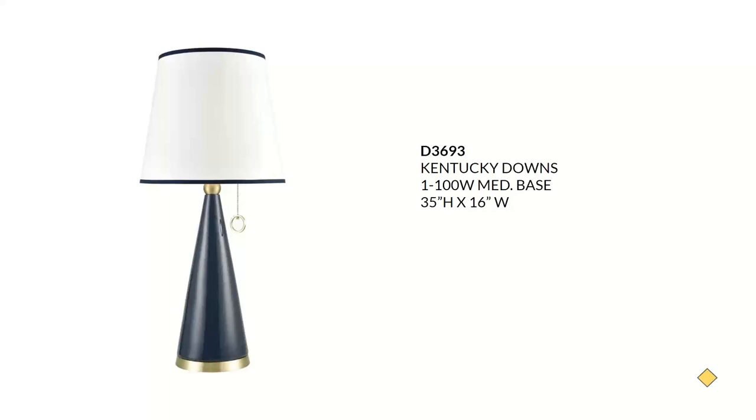Next we have the Kentucky Downs blue ceramic table lamp. It has gold accents and a white hardback single roll trim shade. I see this looking wonderful in a contemporary nautical, modern, or even a luxe glam setting. It will take a 100-watt bulb and features a pull chain, which is a beautiful part of the design on this particular piece.